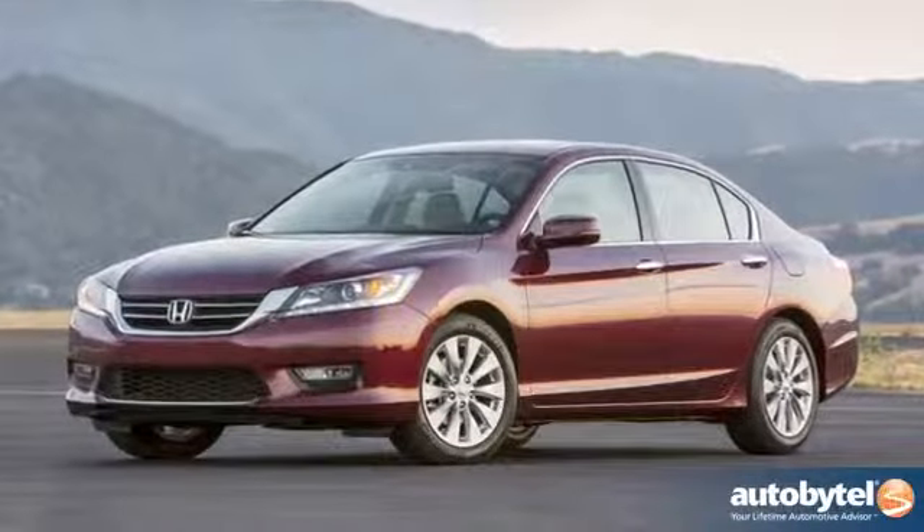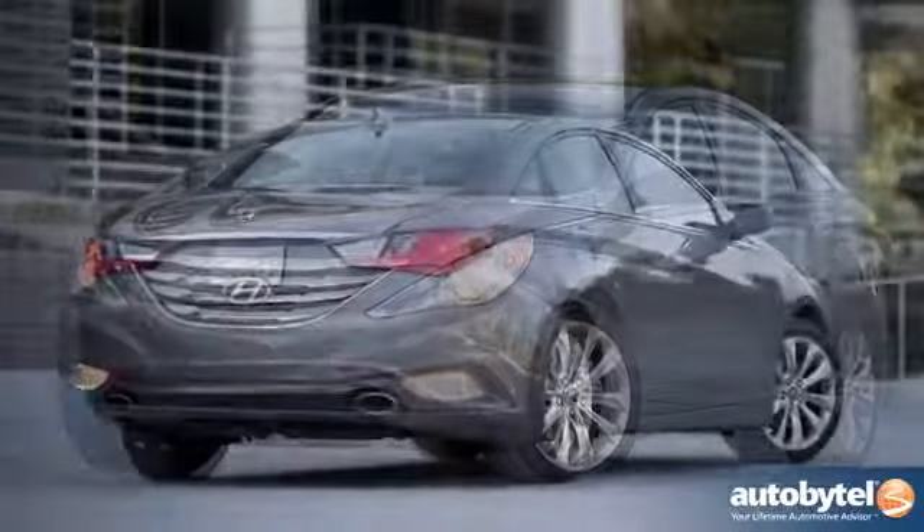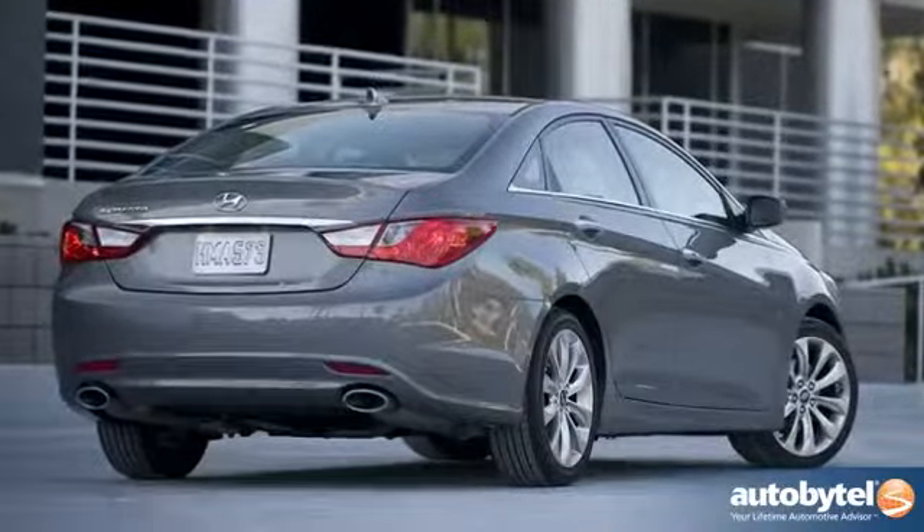Other cars in this category have plenty to offer. The Honda Accord is surprisingly fun to drive. The Hyundai Sonata has a range of great engines, bold exterior styling, and great interior amenities. In this category you have to have something that helps you stand out. The Toyota Camry excels by doing a little bit of everything and not excelling at any one thing.